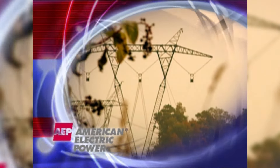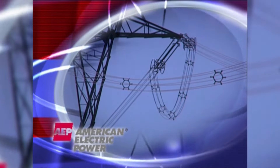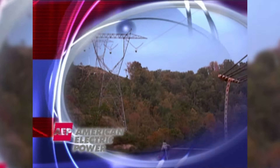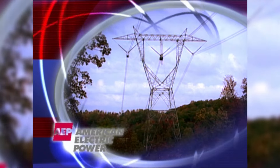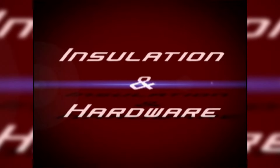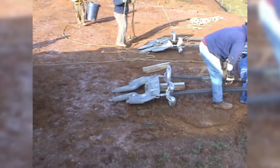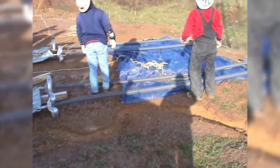All of AEP's previous 2,000 miles of 765 KV power lines were built with a four-conductor bundle arrangement. The new line utilizes a six-conductor bundle arrangement, and more wires means more challenges for the engineering and construction teams. One of the most complex tasks in building the Wyoming-Jackson's Ferry 765 KV project was the process of stringing the six-conductor bundle to the tower.